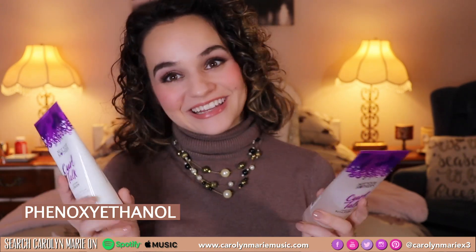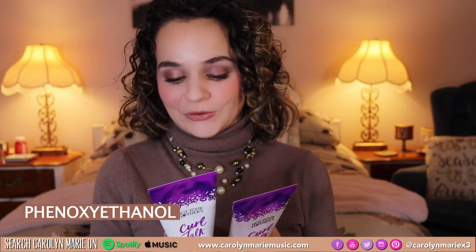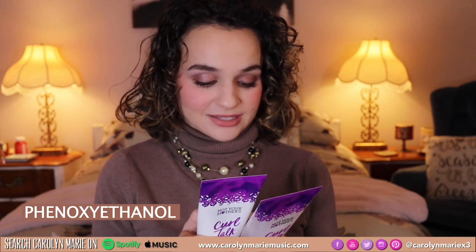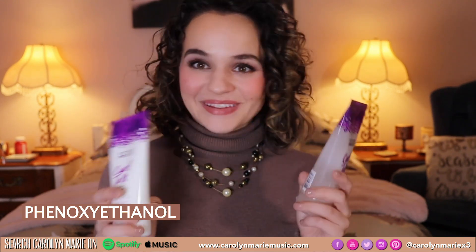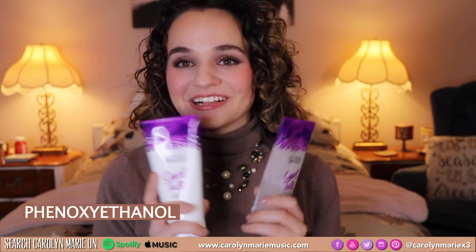And what do you know? It says no sulfates, no silicones, no alcohol, no dyes, no parabens, no phthalates in either of these products. But guess what it has? It has phenyl ethanol.